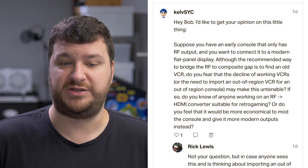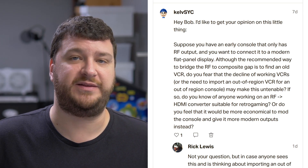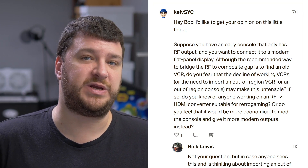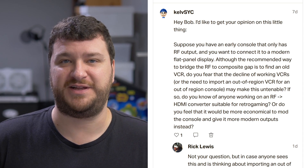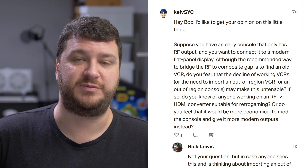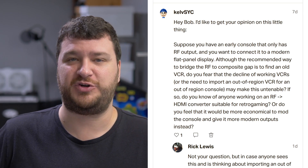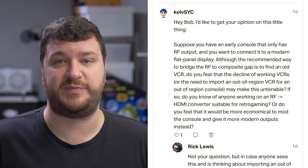All excellent questions. The reason that RF converters were so cheap back in the day — built into every VCR and a lot of other devices — is because of quantity. They'd make them 100,000 in a clip, which made them so cheap. But to build an RF demodulator from scratch now, and turn that into composite video and mono audio, would actually be very expensive.